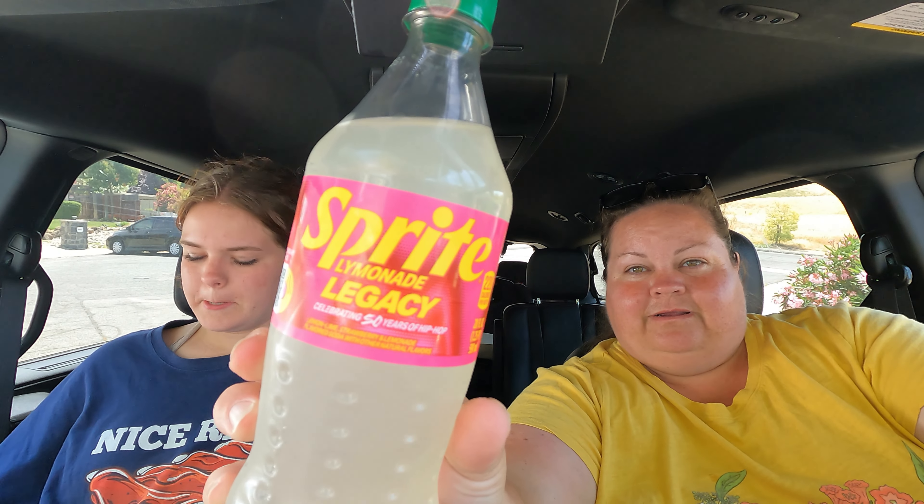So the Sprite Lymonade is already a Sprite-lemonade combination — it's lemon-lime soda mixed with lemonade, so it has that cloudier, opaque look. This new one is Sprite Lymonade Legacy, celebrating 50 years of hip-hop, and it has a strawberry and lemonade flavor added in. I did hear somewhere that this combination was being made on the Coke Freestyle machines and was already popular, but I can't find any proof of that — that's just hearsay.